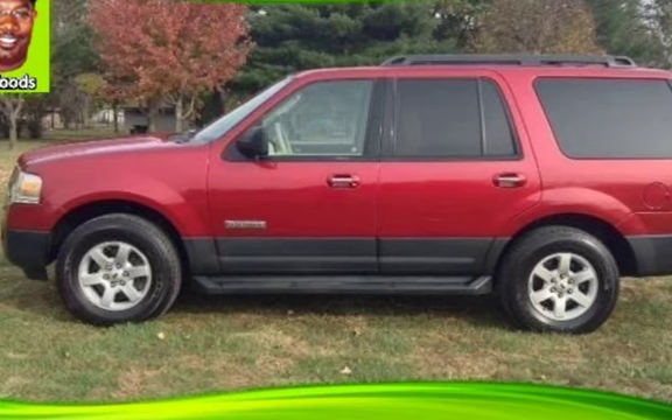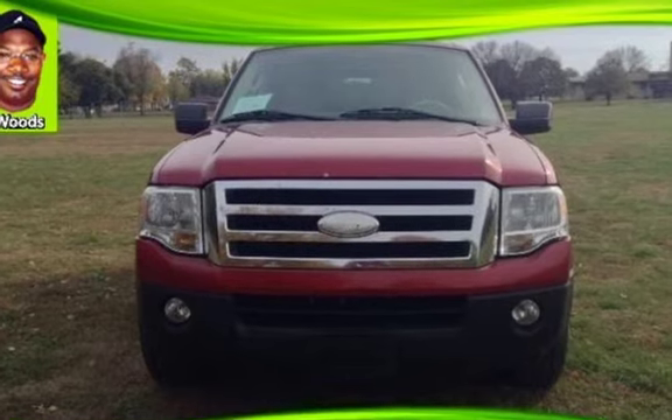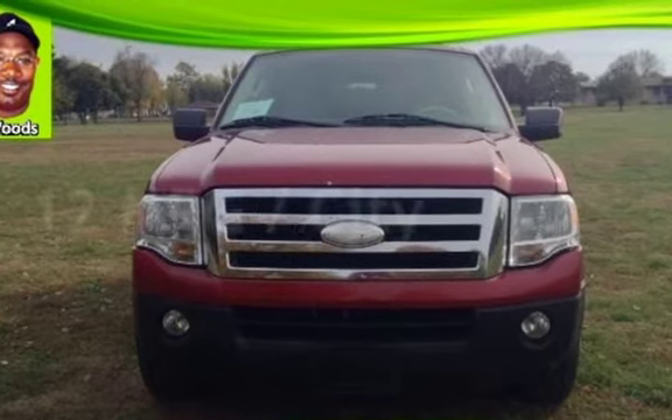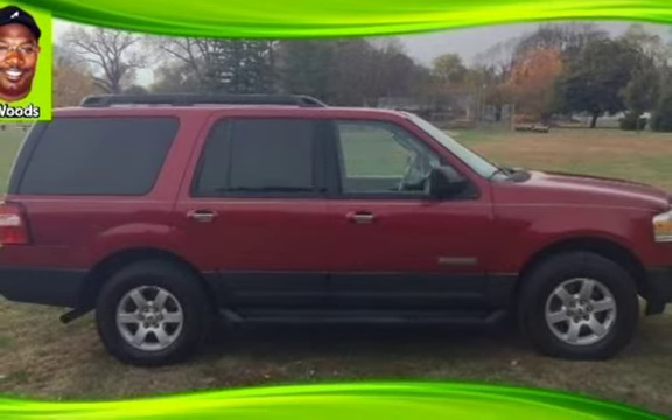This Ford has less than 198,000 miles on the odometer. Estimated fuel economy for this vehicle is 12 miles per gallon in the city and 18 miles per gallon on the highway.